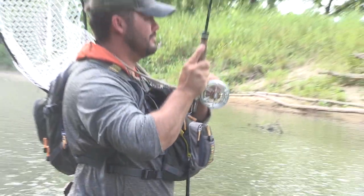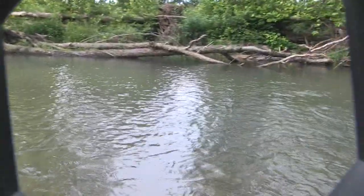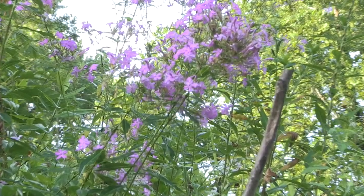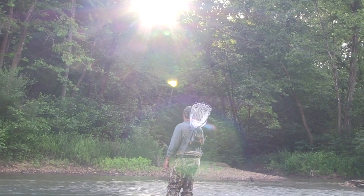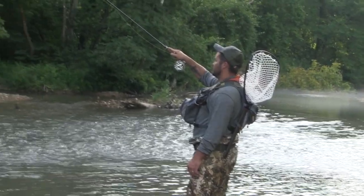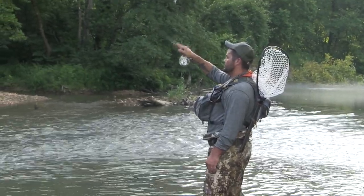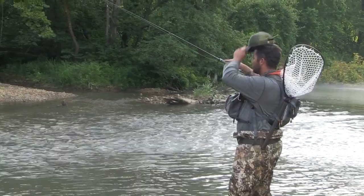Little Piney Creek flows through several miles of the Mark Twain National Forest and offers much sought-after solitude. Damon steadily works his tandem fly rig in the riffles of the Little Piney with great success.